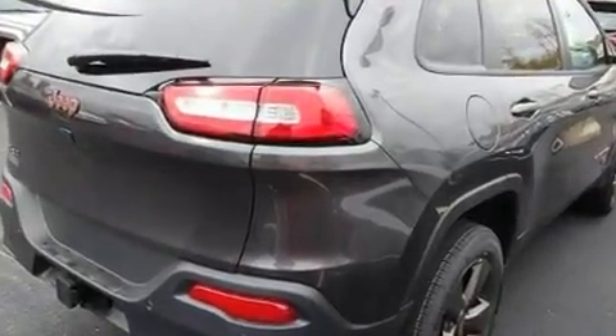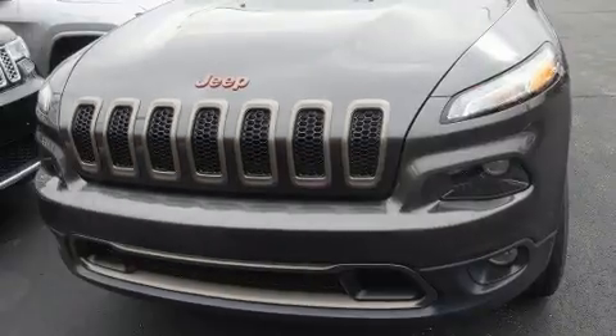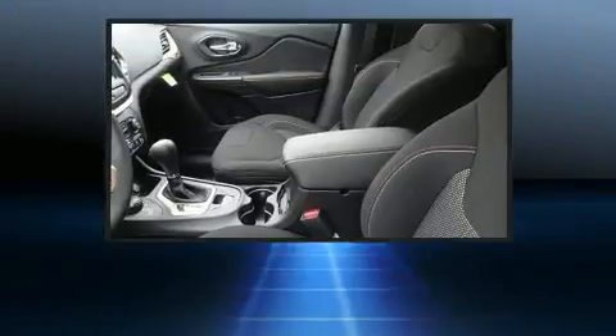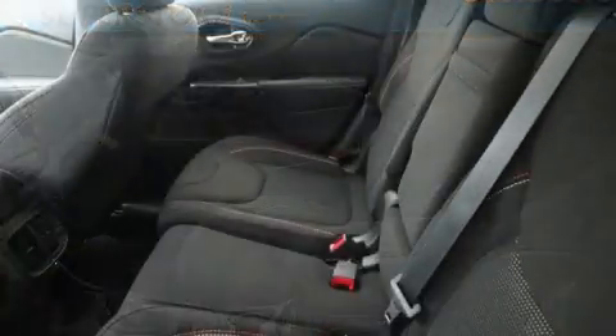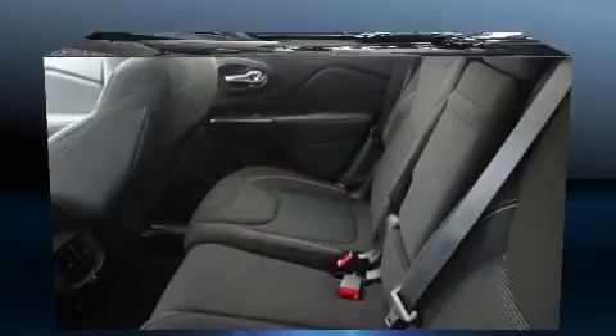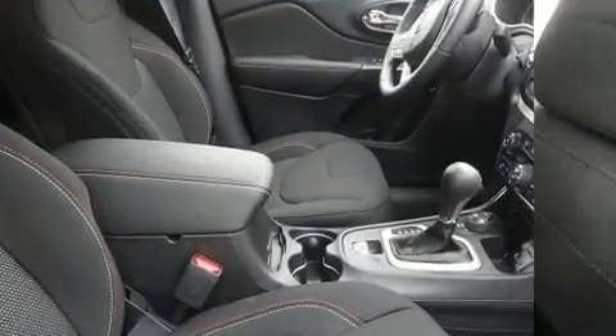A blind spot monitoring system, power moonroof, turn signal indicator mirrors, a trailer hitch, rear wipers, and one-touch window functionality. With high-intensity discharge headlights illuminating your path, you'll always appreciate maximum visibility. Jeep also prioritized safety and security.